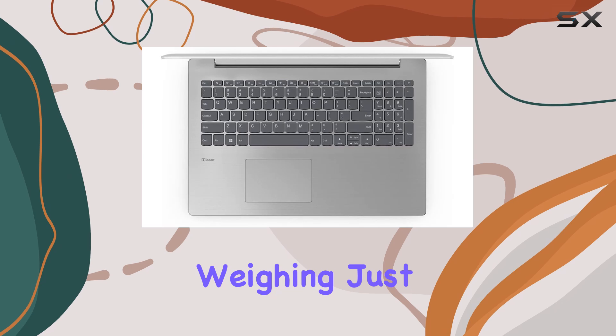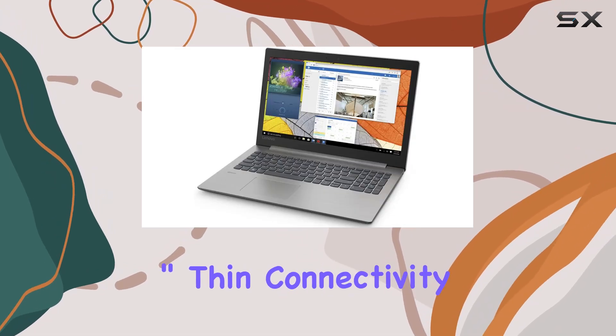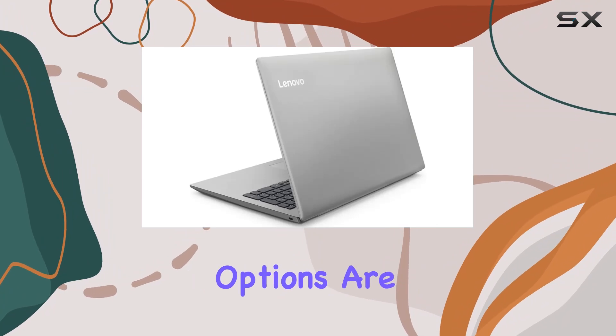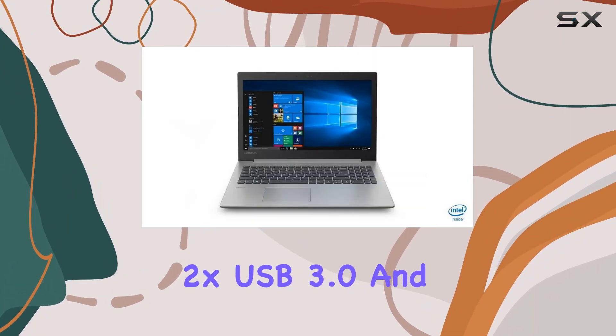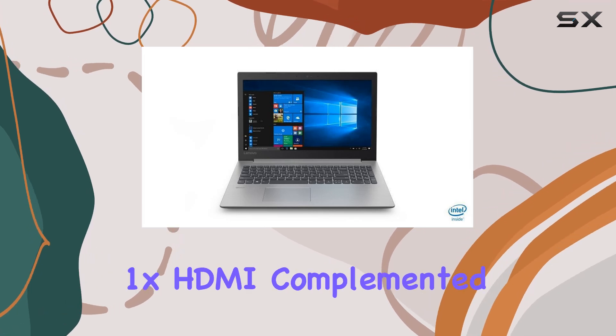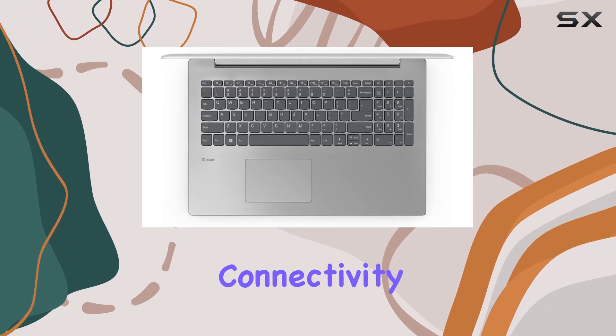Portability isn't compromised, weighing just 4.85 pounds and measuring 0.9-inch thin. Connectivity options are ample with 1x USB 3.0 Type-C, 2x USB 3.0, and 1x HDMI, complemented by 802.11ac for fast wireless connectivity.